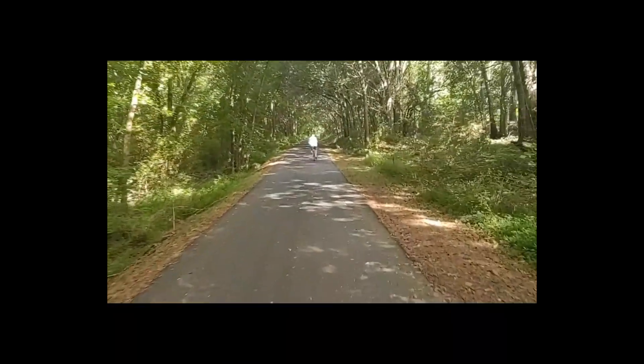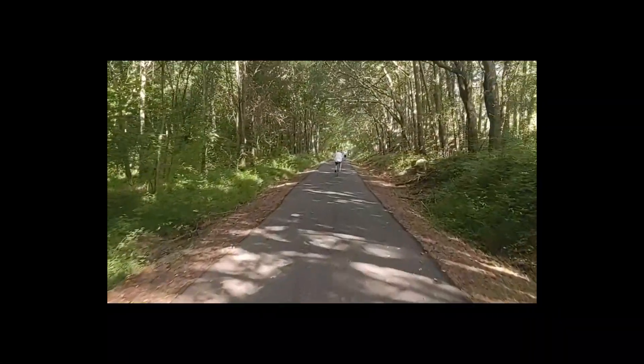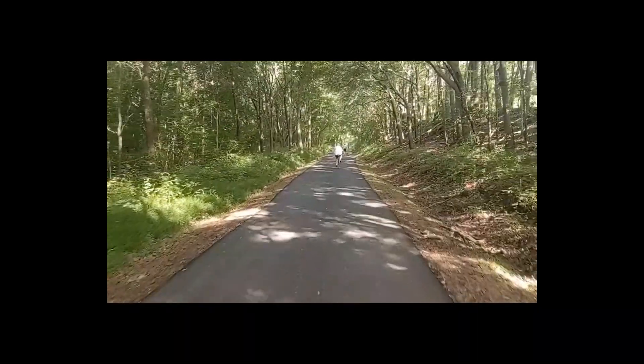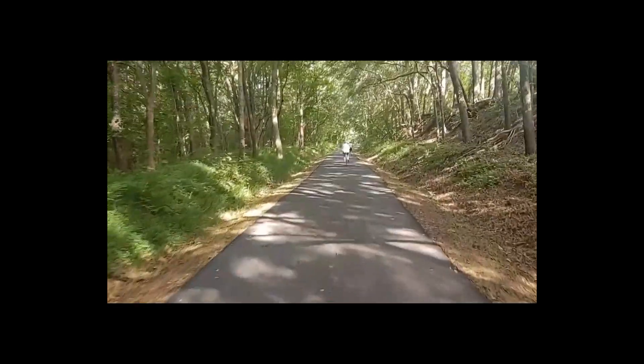We've left the city of Greenville, out of the urban area, and now we are heading out here into the countryside. This trail is definitely used — there's been a lot of traffic on it so far.